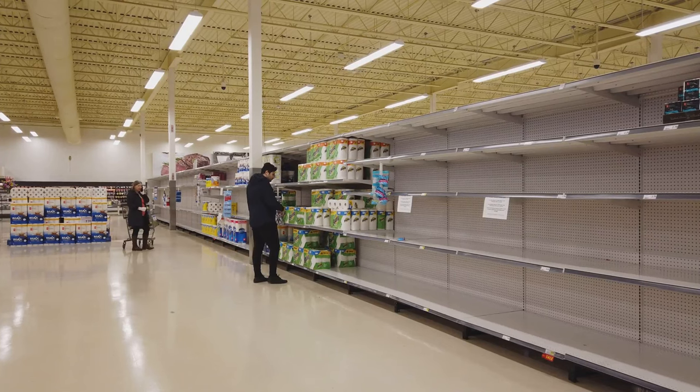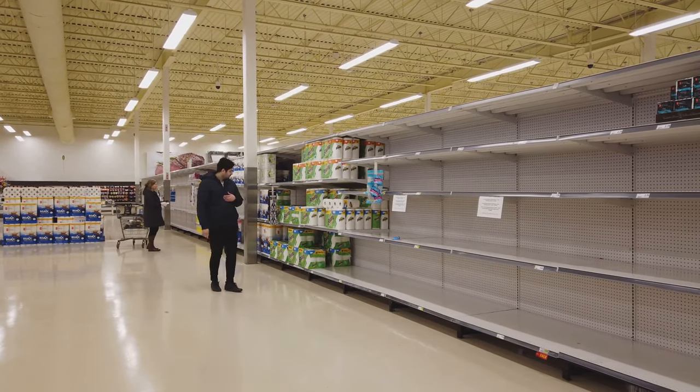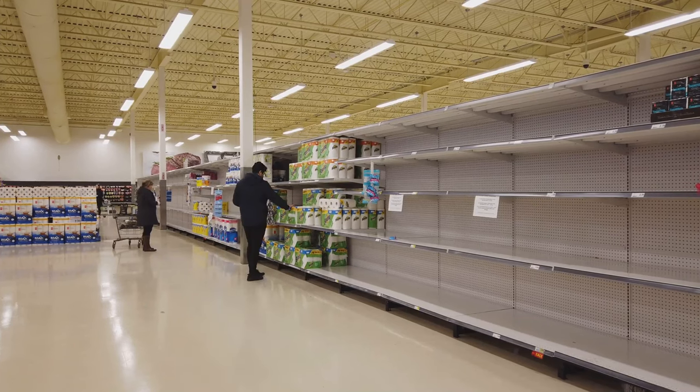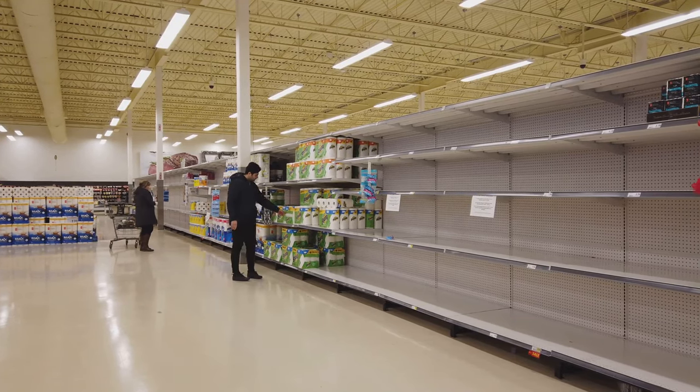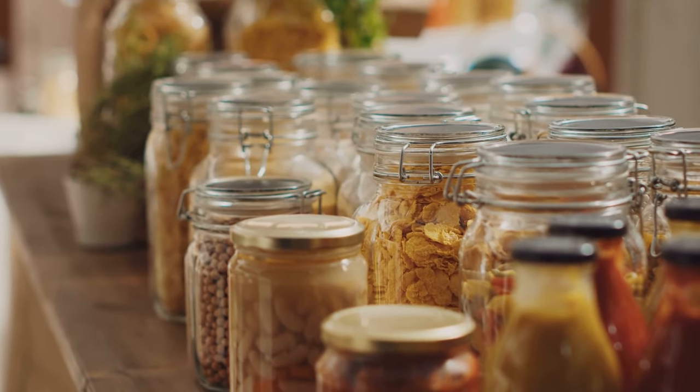It's about having the peace of mind that comes from knowing you're ready for whatever comes your way. Whether we're talking about natural disasters, economic downturns, or any other unforeseen events that could disrupt our food supply, having a well-stocked pantry will always serve you well. So let's not waste any more time.